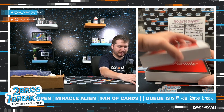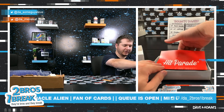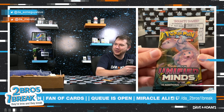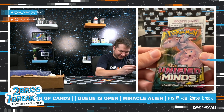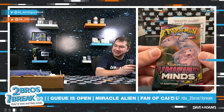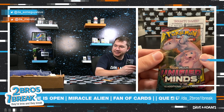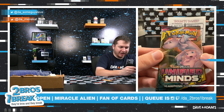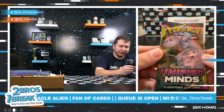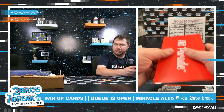Come on, give me a nice one here. Let's tease the pack first — oh! Miracle Alien, Sun and Moon Unified Minds! That's a great pack to get, obviously chasing the Mew-Two, but a lot of good chase cards in there. Unified Minds Sun and Moon, that's a great pack to get.